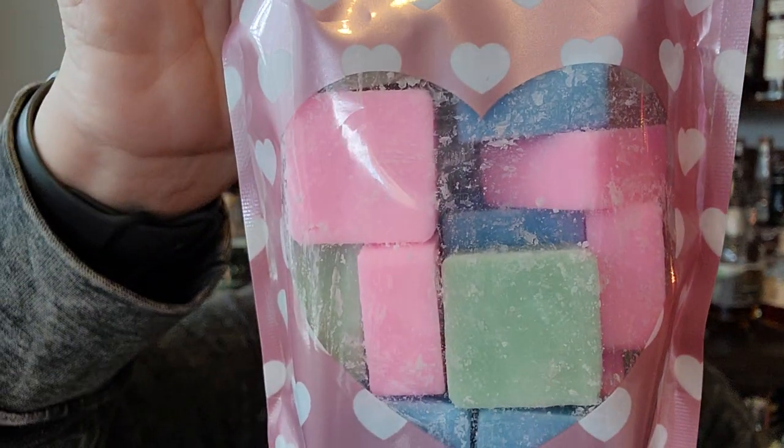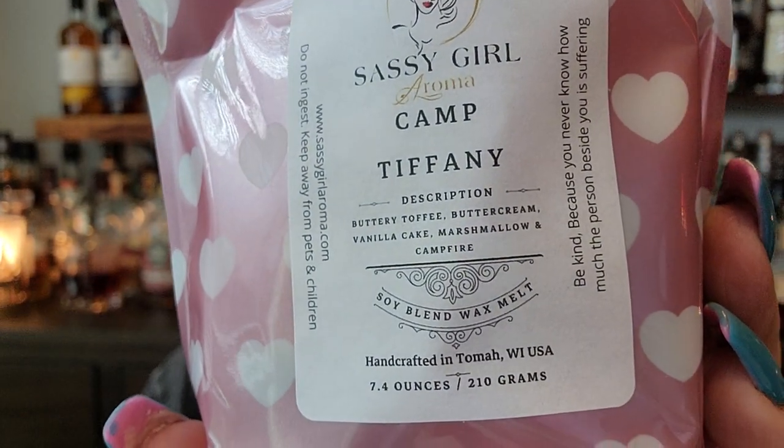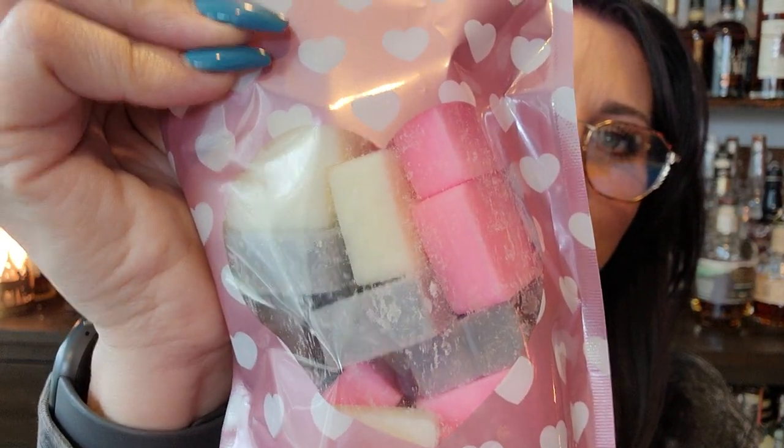And then I've got Honeydew Cotton Candy — you guys, look at that color. Honey melon and sugary cotton candy. Yes please, thank you! Oh, that's nice. This will be really nice when it's like 80, 85 degrees, starting to get warmer. This honeydew will be really, really nice in the house. And then I have two of Camp Tiffany — buttery toffee, buttercream, vanilla cake, marshmallow, and campfire. I wish we had a real fireplace. That's nice. Ooh, that's cozy. I like that.